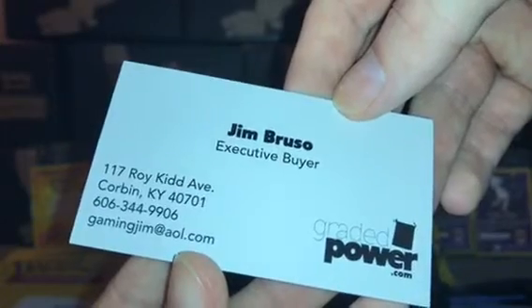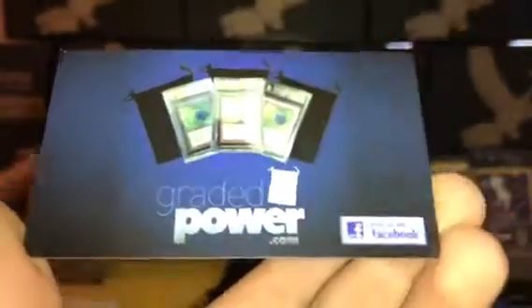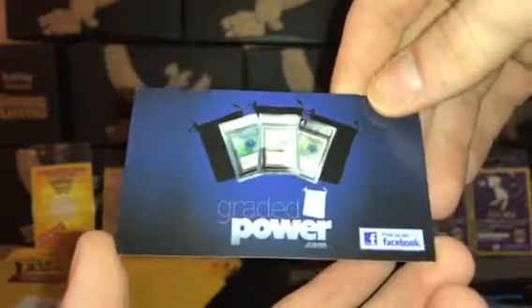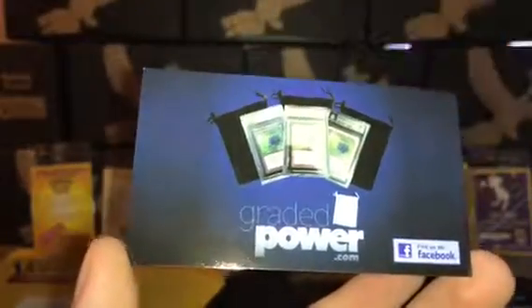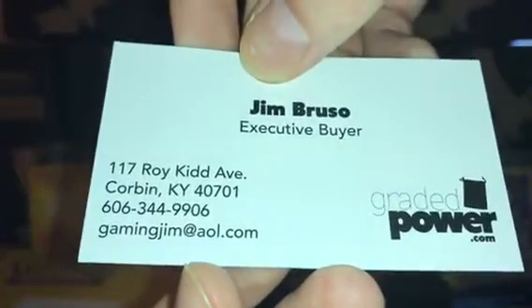GamingGym at AOL.com — it's an executive buyer. Find them on Facebook. I'm telling you, I order from Graded Power. I order Pokemon from them and it's always really good stuff. They've got a huge selection. They've got Near Mint, they've also got some lightly played cards if you don't mind a little lightly played — if you're just going to play with them anyway. They've got Near Mint if you're collecting, they've got graded cards, they've got Pokemon and Magic, all that good stuff. So definitely check them out at GradedPower.com. And if you're interested in selling some cards, GamingGym at AOL.com.